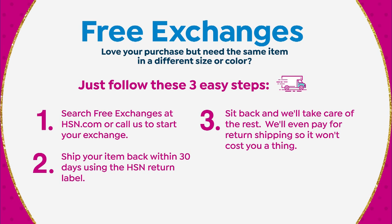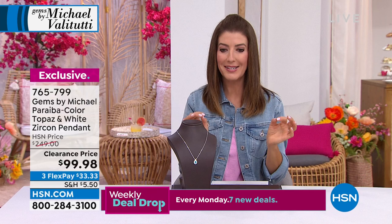We're celebrating HSN's 45th birthday with free exchanges. With jewelry, if you need a different size or color, just visit us online or give us a call — we'll even pick up the return shipping. Everything is on clearance this hour, everything is limited, everything will go quickly. Shop till you drop!